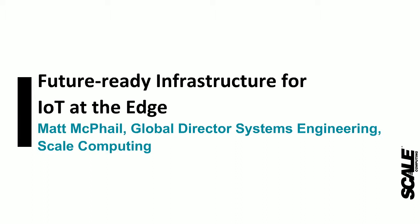Hello everyone, my name is Matt McPhail, I'm the global director of systems engineering with Scale Computing. Hope everyone's having a wonderful day. I'm here to present about future-ready infrastructure for IoT at the edge. If you have any questions or concerns, in the BrightTalk webinar series you have the ability to present questions and give feedback. I'll make time at the end to ensure this is interactive.